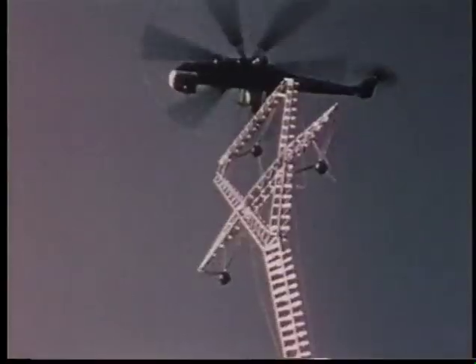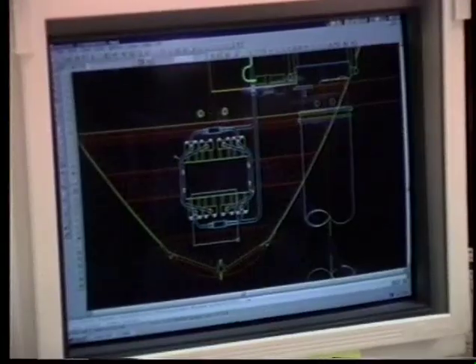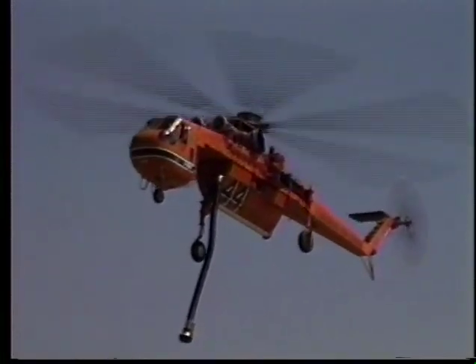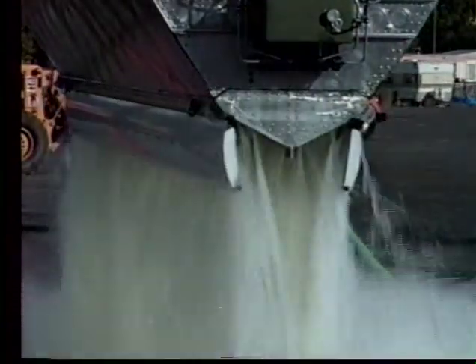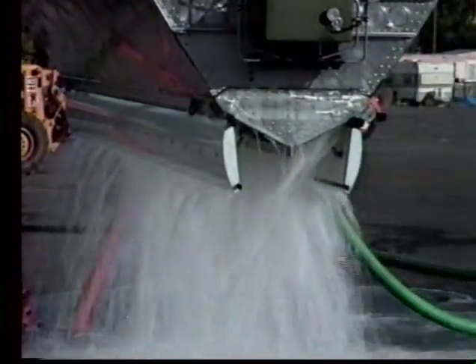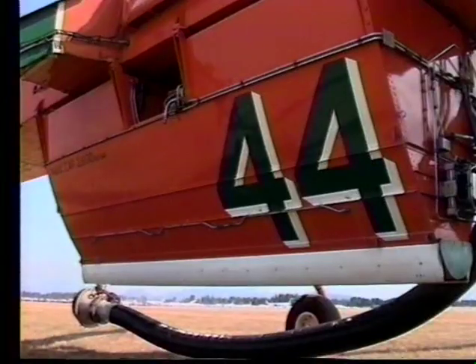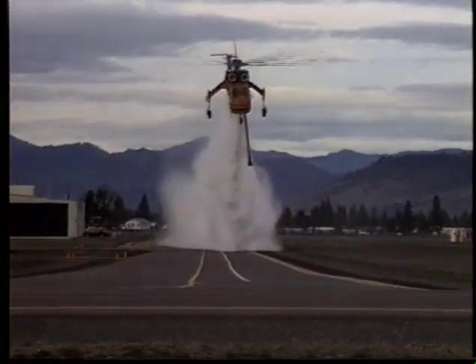The Ericsson S-64 Air Crane Helicopter is the most versatile helicopter in the world. Certified as a standard transport category aircraft by the FAA, the Air Crane has been performing a variety of external load operations for over 26 years. Supported by the innovative design and engineering staff at the Central Point headquarters, the S-64 has risen to each operational challenge with new technology and features that augment the multi-mission capability offered by the world's most adaptable aircraft.